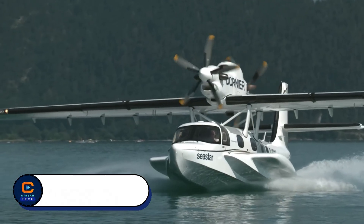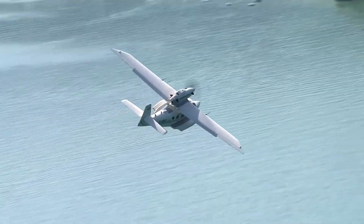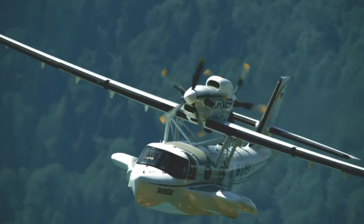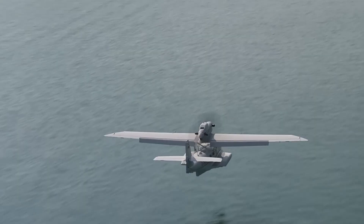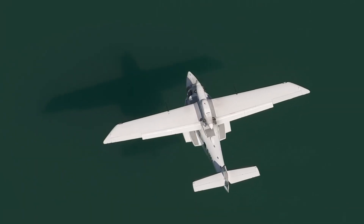Dornier Sea Star. What if one aircraft could land on both water and land with ease? Meet the Dornier Sea Star, the future of amphibious aviation. Blending modern innovation with Dornier's rich aviation heritage, the Sea Star is a state-of-the-art amphibious aircraft designed for performance and reliability.